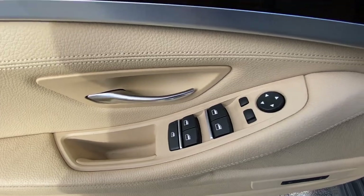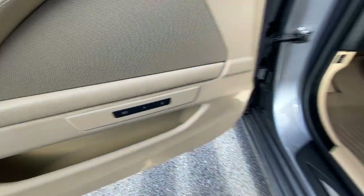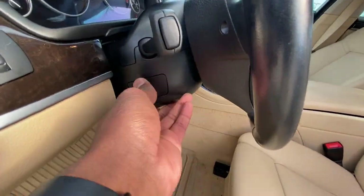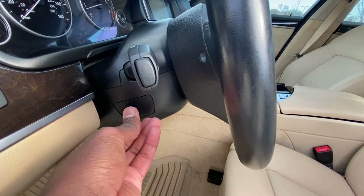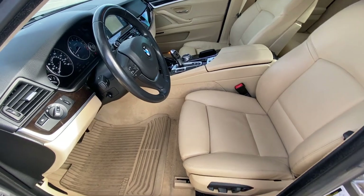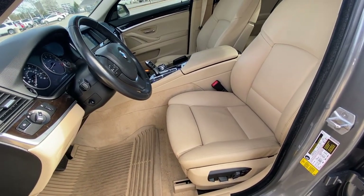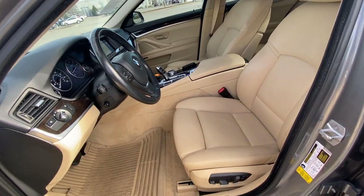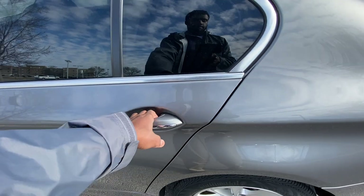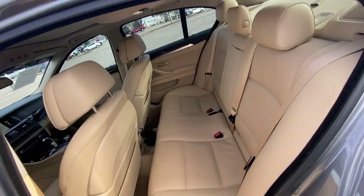There are the controls for the power windows, power mirrors, and memory seat function, as well as the headlamp controls. You have a power tilt and telescoping steering wheel, and there is our power driver seat with power lumbar support and power thigh support. And there's our back seat there.